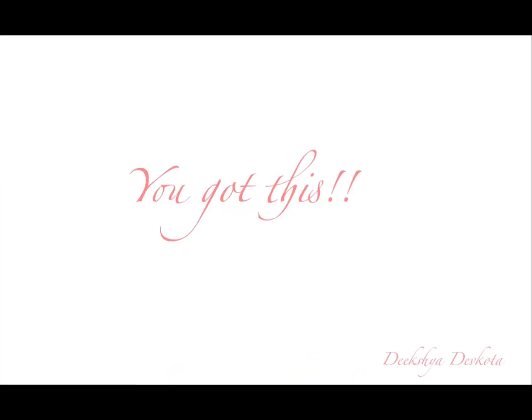Don't compare yourself and your learning with your friends. You've got this! Thank you so much for watching the video and see you in the next one.